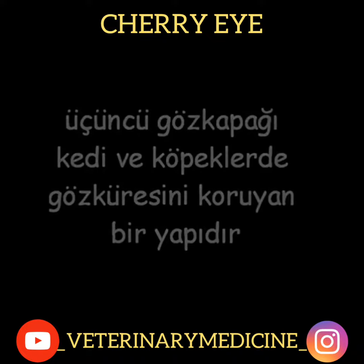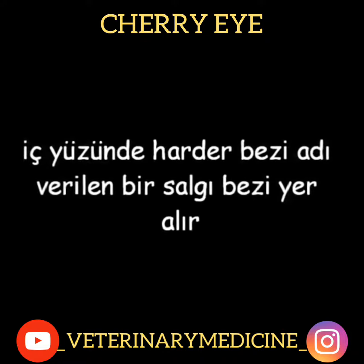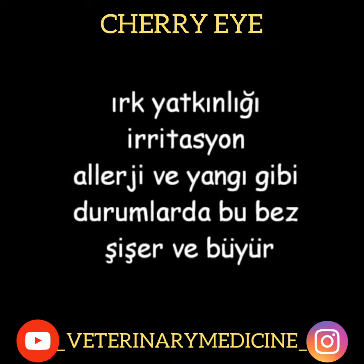The third eyelid is a system that protects the eyeball of cats and dogs. There is a harderian gland inside the third eyelid. This gland gets inflated and expands in the case of risk predisposition, irritation, allergy, and inflammation.